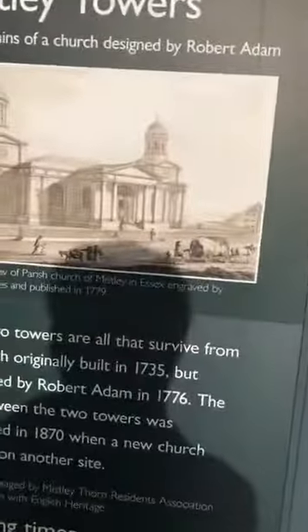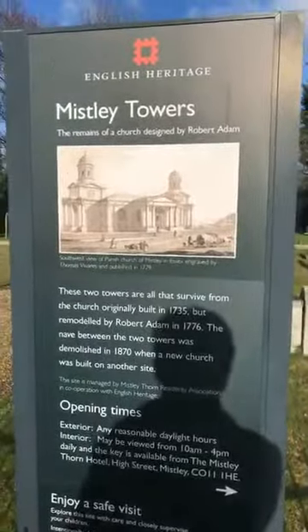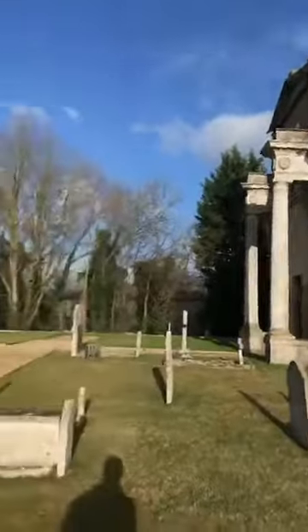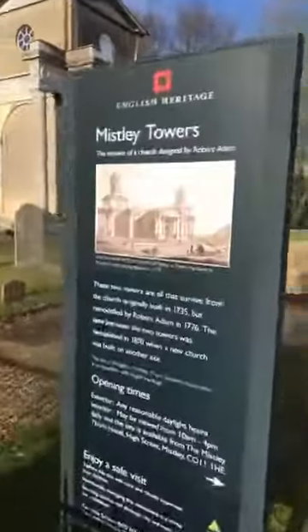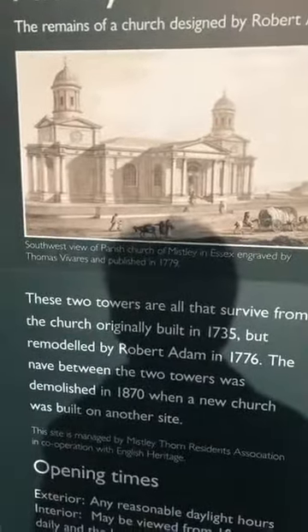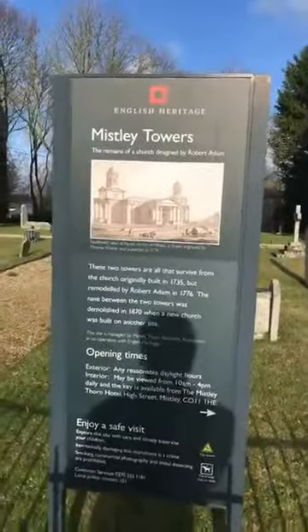Ladies and gentlemen, this is Misley Towers, and this is what it used to look like before they dismantled half of it. That's how it used to look and this is how it looks today. As you can see, the middle bit is missing but you can see how it was originally built. If we step back you can see how it looks today.